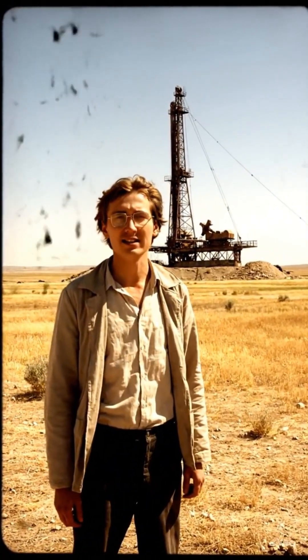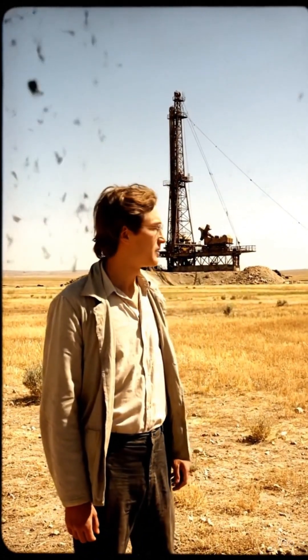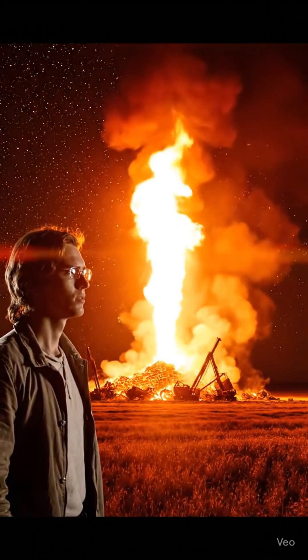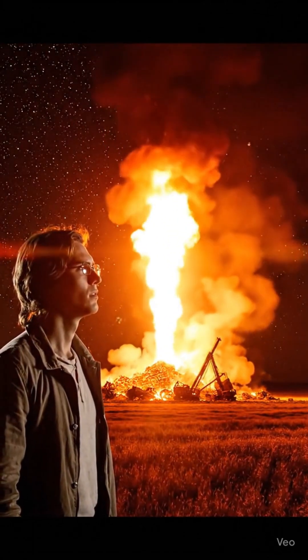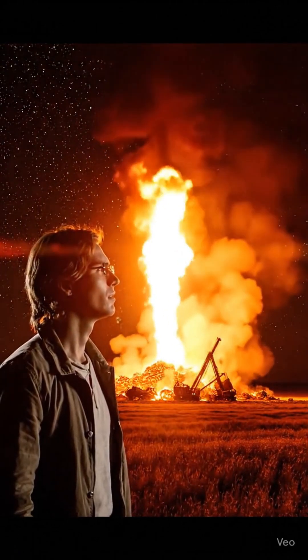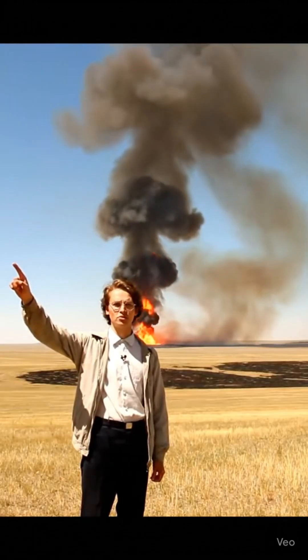Uzbekistan, Urtaburlak, 1963. During the development of a gas field, due to a violation of technology, gas burst to the surface under a pressure of 300 atmospheres — 12 million cubic meters per day.